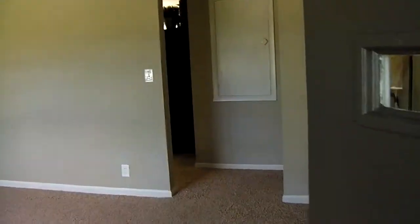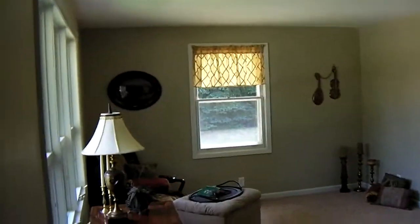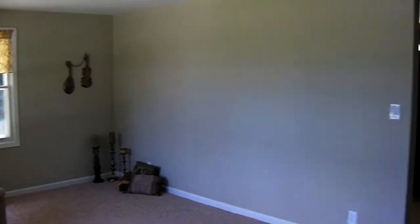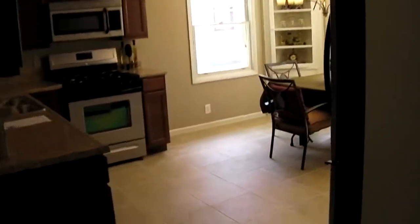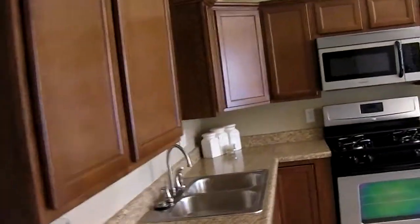Here is the living room with brand-new carpet, into the kitchen with brand-new tile floor, counters, sink, cabinets, and brand-new stainless steel appliances.